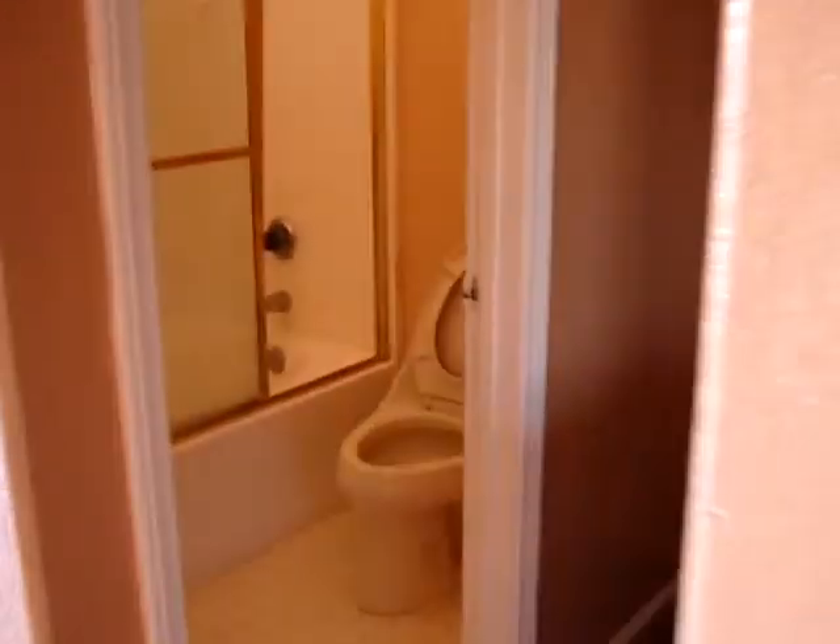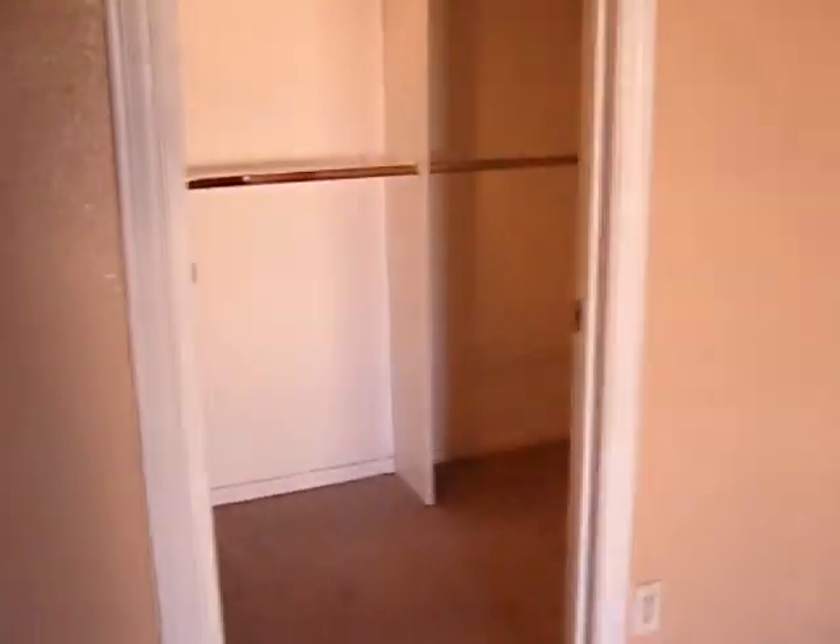This is the laundry. This is the master. This is the bathroom — 10-foot high ceiling — and this is the bedroom. And this is the closet.